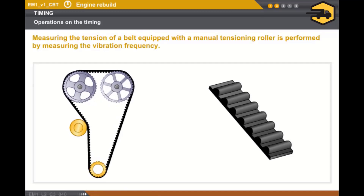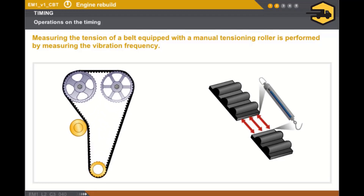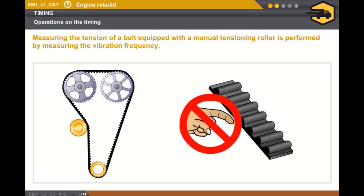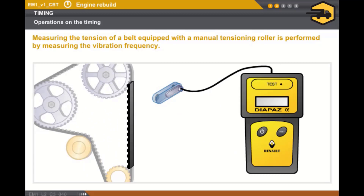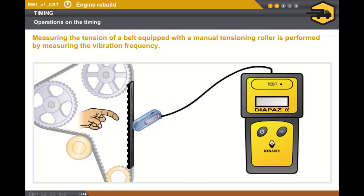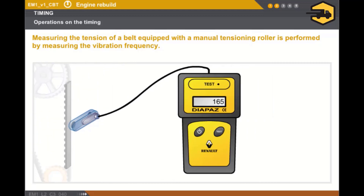Now let's look at measuring the belt tension. The tension is a force expressed in newtons present on the inside of the belt. Belt tension cannot be measured directly. In the case of a manual tensioning roller, a vibration is measured depending on the tension. When a belt is tensioned and under load, it vibrates at a frequency proportional to the tension. There is therefore a direct relationship between the vibration frequency of the belt, the length of belt used, and the tension in the belt. It is this vibration frequency that is measured.